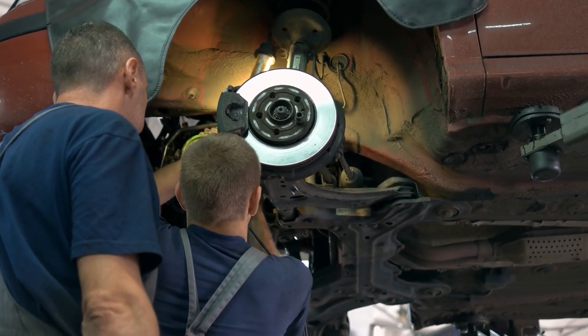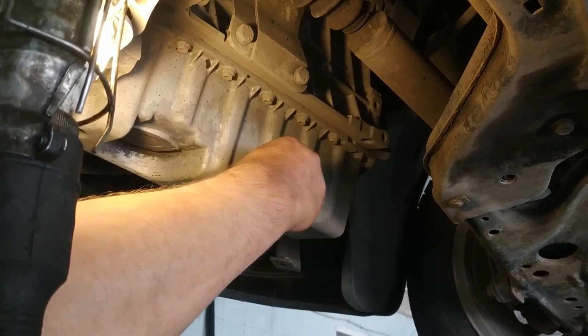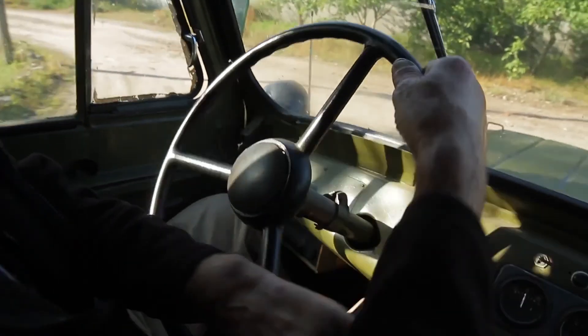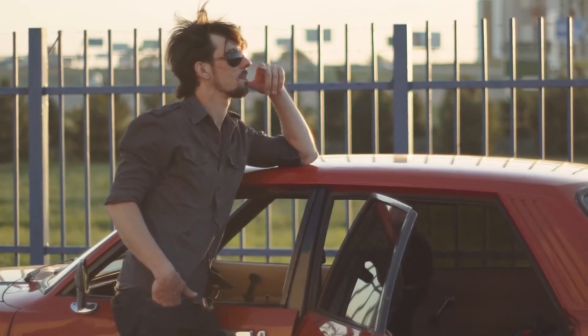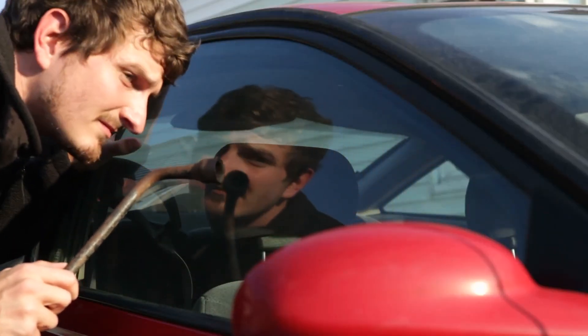These cars are generally older cars, which means you can get spare parts from scrapyards and you could probably install them yourself. You will also be paying very little in insurance, so these cars are much cheaper to run and will last you quite a long time. Older cars do not attract thieves, which means nobody will steal your beater car.